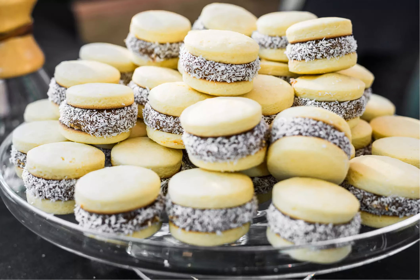Some confectioners choose to use chocolate or membrillo — quince jam — for the filling. Other varieties of alfajores come dipped in milk, dark, or white chocolate.